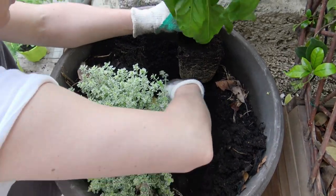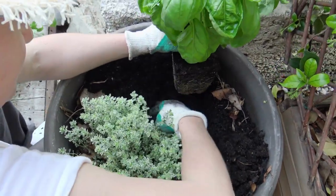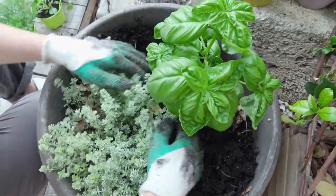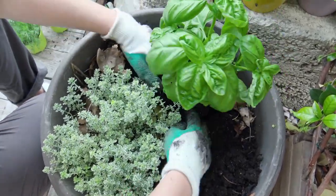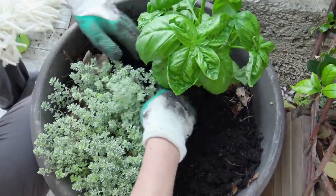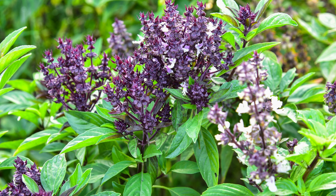Plant basil with tomatoes, green peppers, and root crops to ward off aphids, asparagus, carrot flies, tomato hornworms, and white flies. Basil is wonderful as a companion plant and repels many insects. In France, outdoor restaurants often place flowers mixed with basil in table planters to ward off bugs from diners.